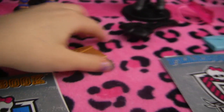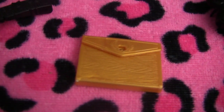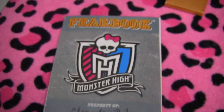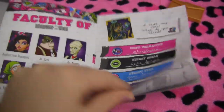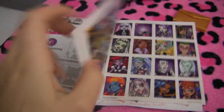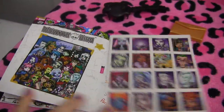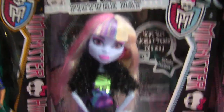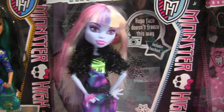They all come with binders and fear books, so this is Cleo's binder. And this is her fear book. I'm just going to give you a view of it because they all pretty much look the same — this is the first page, second page, and the last page, and it comes with stickers. I'll explain it further in the individual review, so be sure to leave a comment because I'll be doing ones with the boxes too.